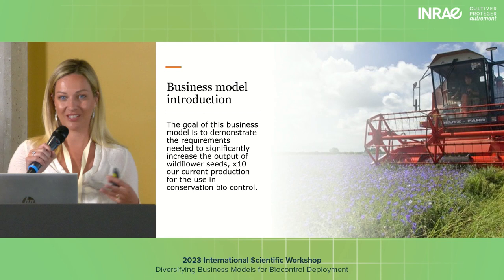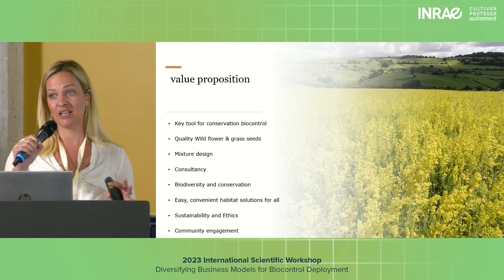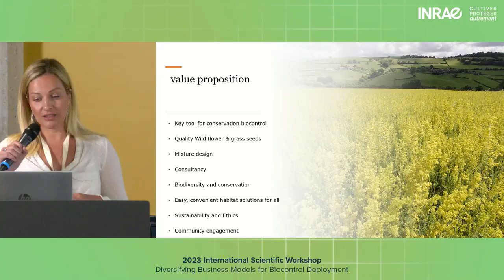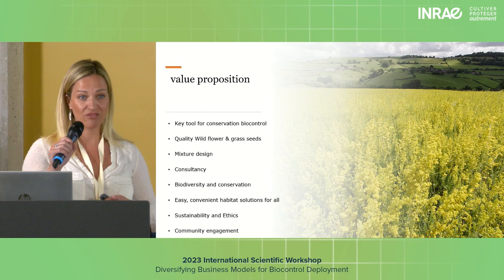We recently went through a huge period of investment and upscaling. In 2019 and 2020, we saw a huge increase in demand for wildflower mixtures and species, and were forced to invest heavily in modernising our practices to cope with that demand. These sales came from many different sources — agri-environment schemes, highways and rail schemes, landscapers, and gardeners. It's a real variety of customers that we supply.